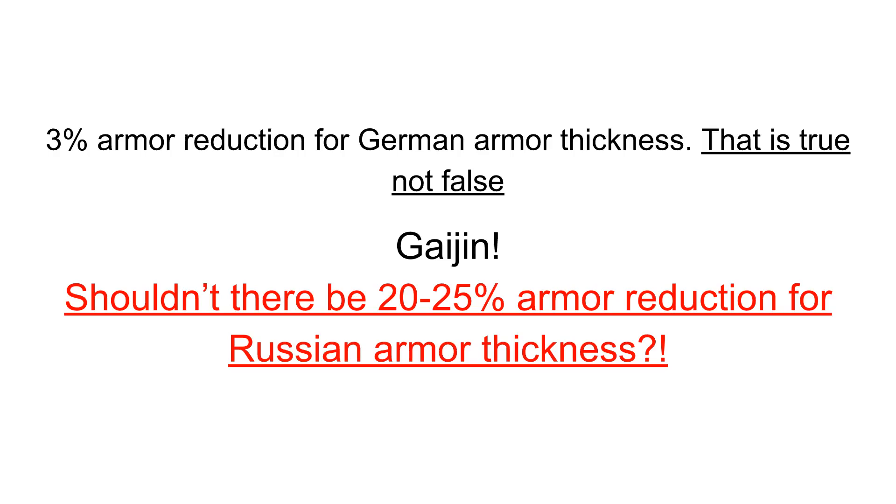So, 3% armor reduction for German armor thickness — that is true, not false. Consider the fact that if you put all German armor at Brinell hardness 300 to 320, that is indeed true. But Gaijin has Russian armor plates averaging 420 Brinell hardness. Anything above 400 is considered hard and brittle — so shouldn't there be a 20 to 25% armor reduction for Russian armor thickness to be fair?